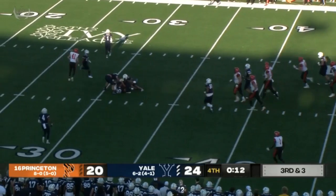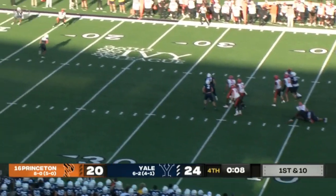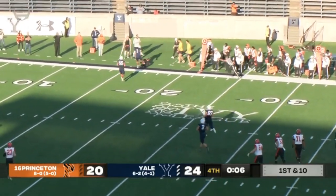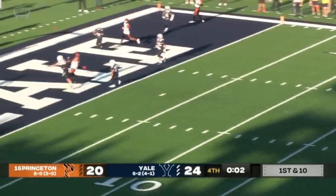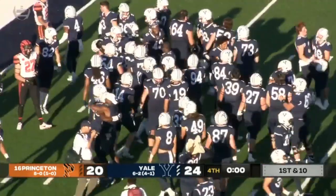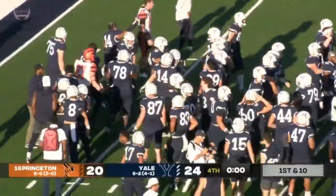Third and three — completes it for the first down, but it's over the middle. Stenstrom steps, throws right side. So much comes down to this play. Stenstrom — end zone — incomplete. And you know, this is what's great about this game.